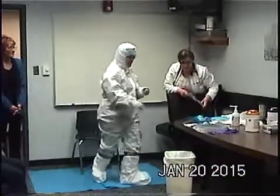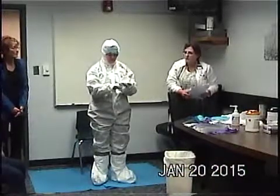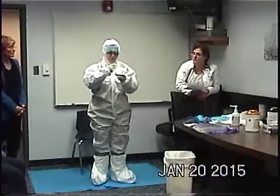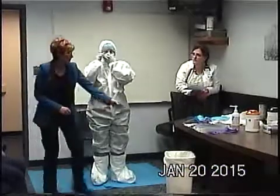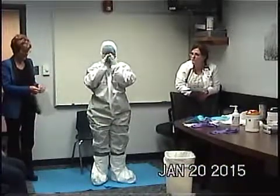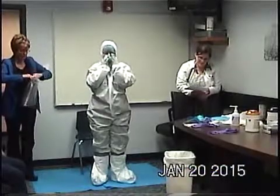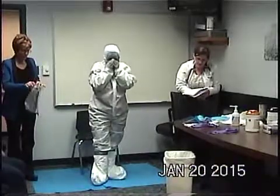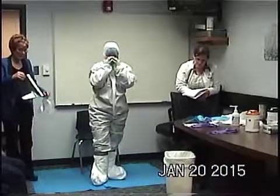Next is the N95 respirator. Put on the straps, get them tight, and make sure it sits correctly on your nose. Then tuck your hands against your face and blow to feel for any air leaks.